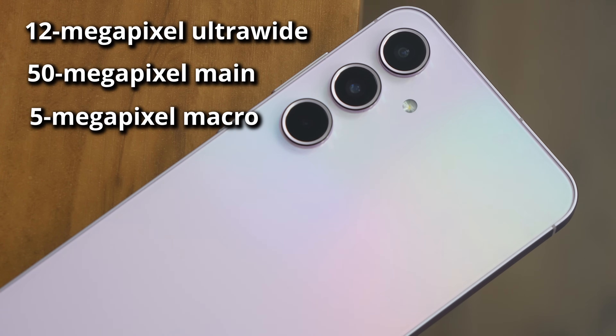If you're thinking about moving to the A55 from the A54 just because of the cameras, maybe hold off on upgrading — because the actual camera sensors are the same as the A54. You're looking at a 50-megapixel main camera, 12-megapixel ultrawide, and a 5-megapixel macro lens.